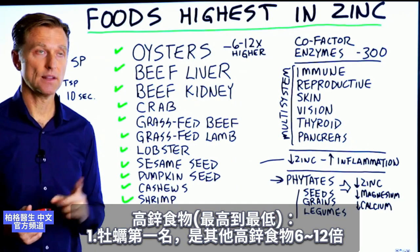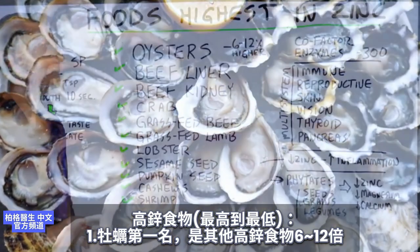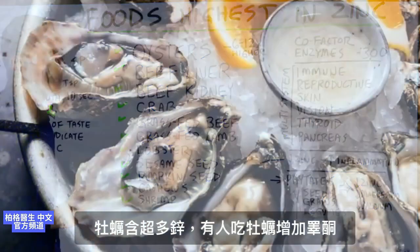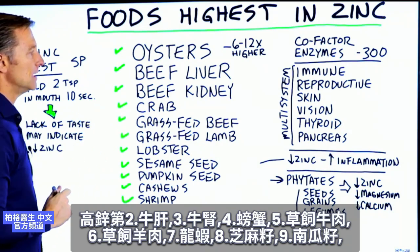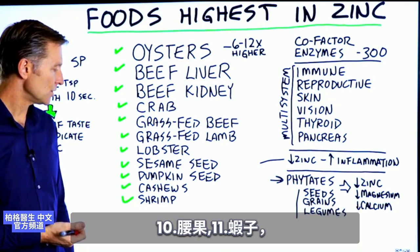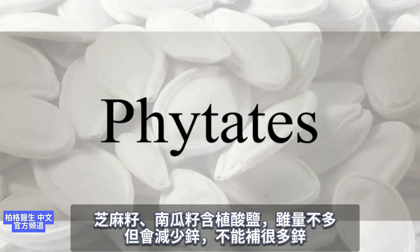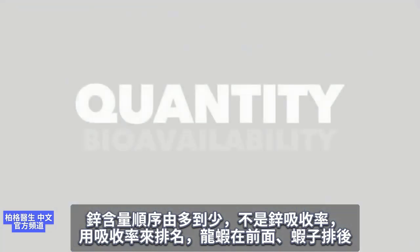What are the foods that have the highest amount of zinc? Listed from highest to lowest: oysters have the most zinc of any other food — in fact, oysters are six to twelve times higher than any of the others, so it's a massive amount of zinc. Beef liver is next, then beef kidney, then crab, grass-fed beef, grass-fed lamb, lobster, sesame seeds, pumpkin seeds, cashews, and shrimp. Note that sesame seeds and pumpkin seeds have a bit of phytates, which can reduce the zinc absorption, so these are not the best bioavailable sources. This list is based on quantity, not bioavailability.